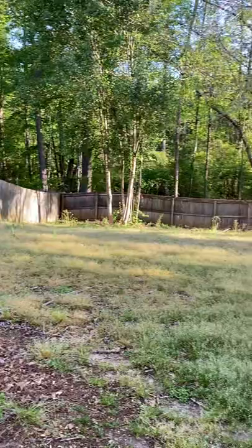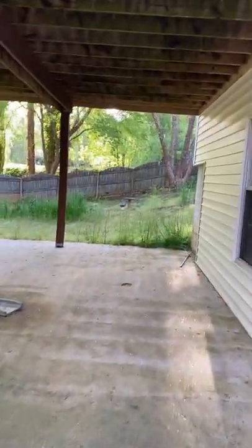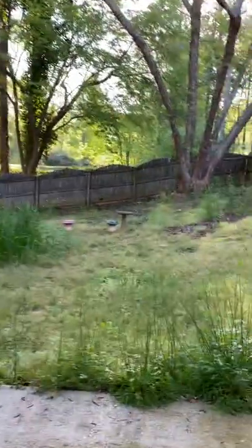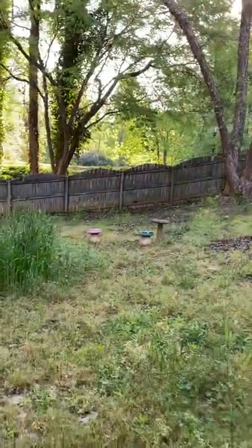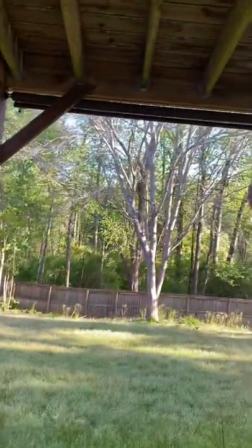The back needs to be pressure washed — the vinyl siding looks to be in good condition, just needs to be cleaned. And here's the backyard — fenced in. You have this area underneath which you could turn into a screened-in porch if you wanted. It needs some yard work. It's been vacant so no one's really maintaining the yard. There's a screen here that you can pull down for some privacy.